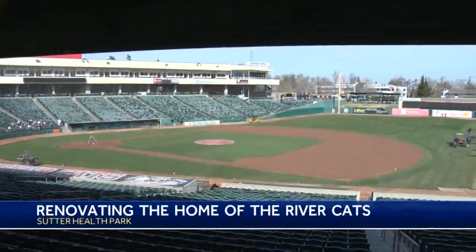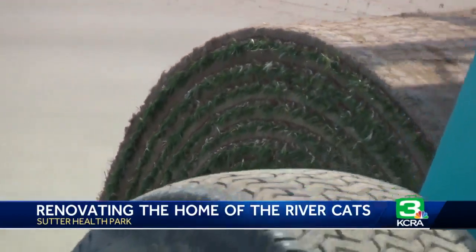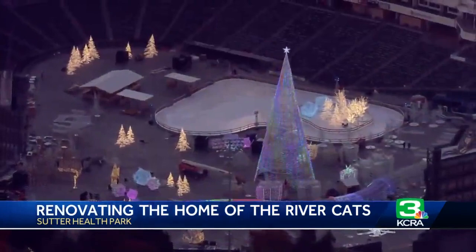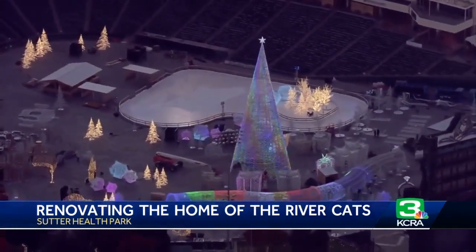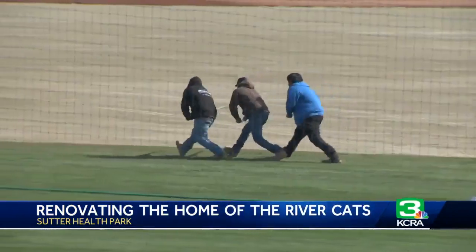Seeing how far it got from Tuesday, it was amazing. The Sacramento River Cats rolling out the green carpet for the upcoming 2023 season. After having Enchant the Winter Wonderland out here from November to January, we kind of had to get started on getting the field in game shape.